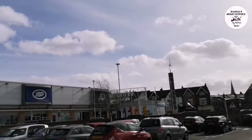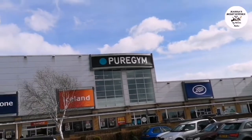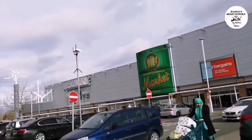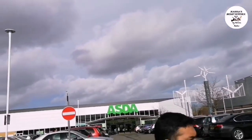Assalamualaikum, hi viewers! We are at Windmill Shopping Center. Now we are going to go shopping. We are going to shop for shoes — we are going to wear shoes.